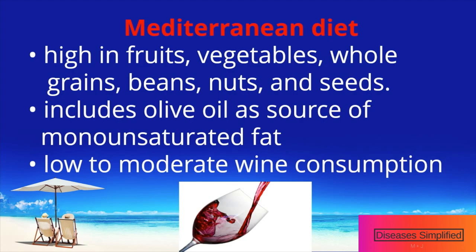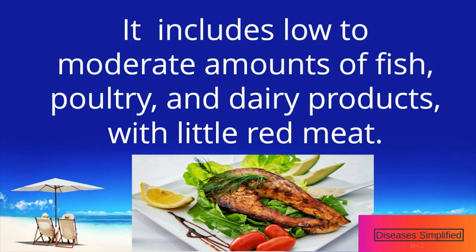It includes olive oil as an important source of monounsaturated fat and allows low to moderate wine consumption. It also includes low to moderate amounts of fish, poultry, and dairy products, with little red meat.